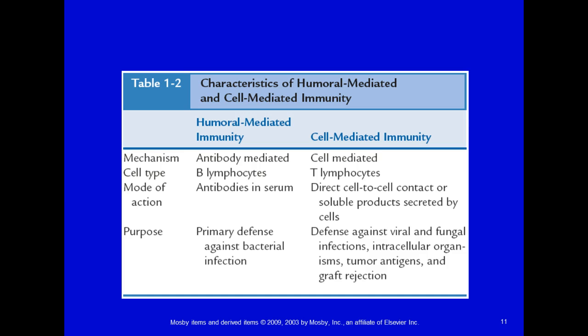Here's a chart for those of you who like visual summaries. Humoral-mediated immunity refers to things like antibodies, B lymphocytes, and antibodies in the serum, and its purpose is to defend against bacterial infection. Cell-mediated immunity refers to T lymphocytes, direct cell-to-cell contact, and defense against viral and fungal infections.